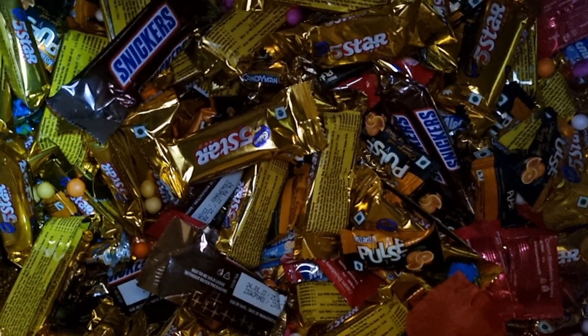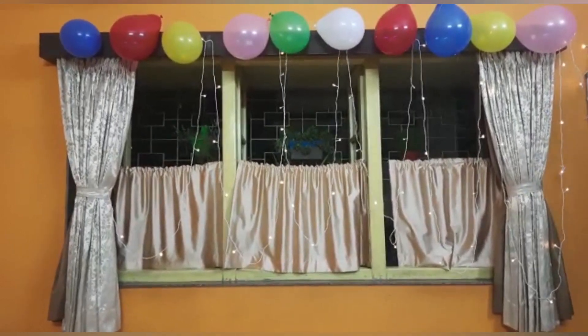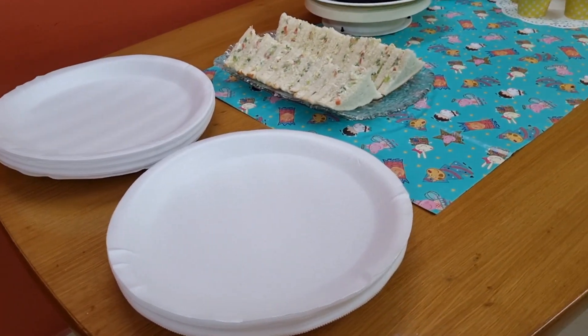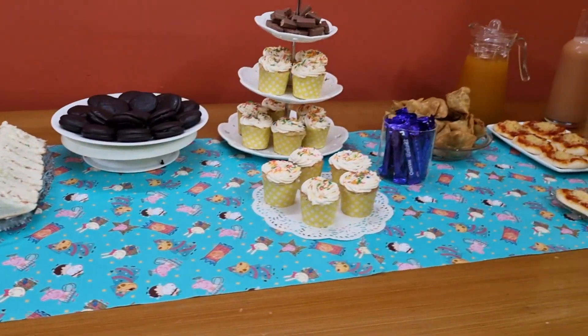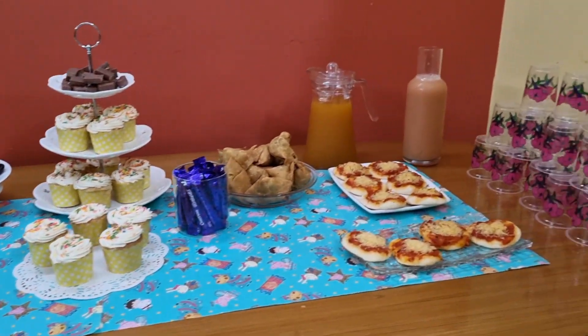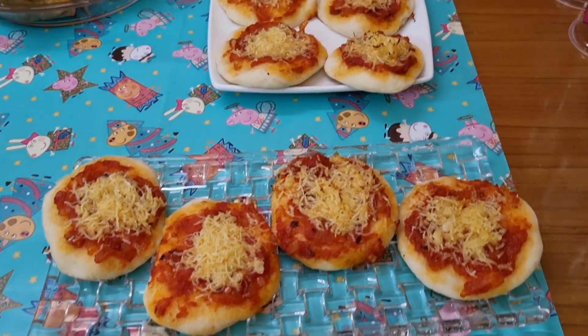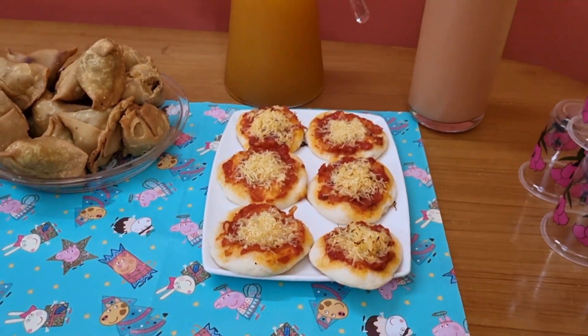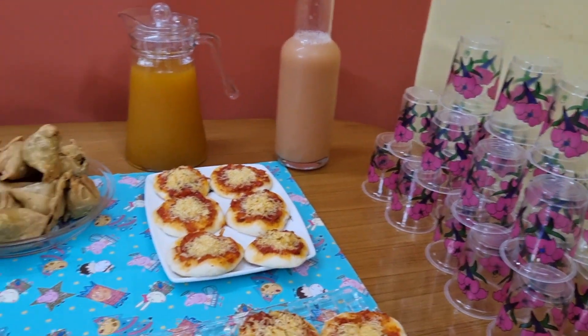These are the chocolates inside it. Room decoration is also done. Coming to the table setting now — this is how it looked. I've covered the table with wrapping paper to make it attractive. This is the pizza which I had made earlier. Some drinks — mango drink and guava juice.